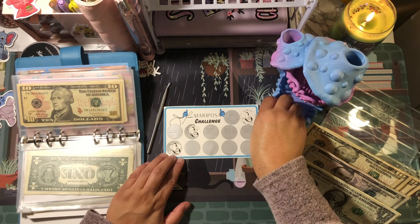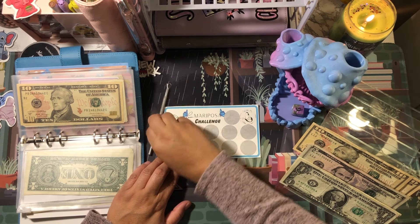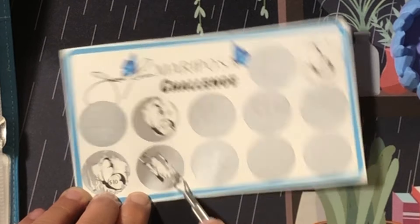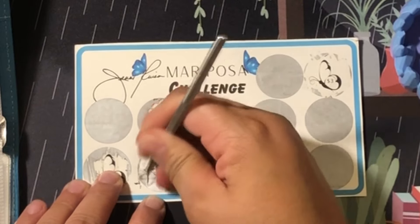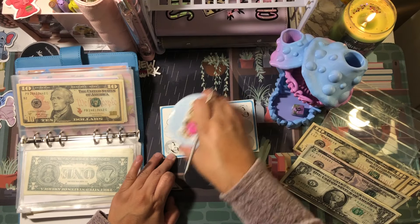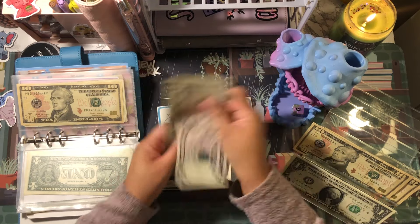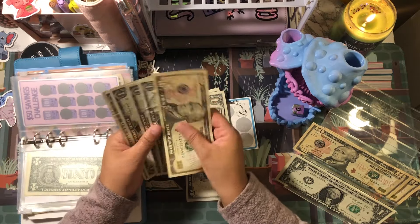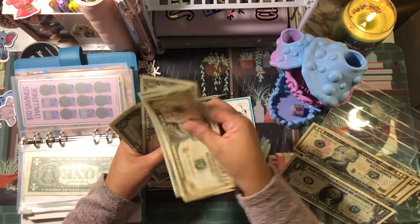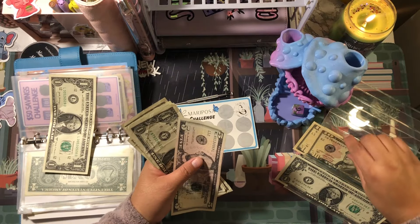This is the Mariposa challenge — mariposa means butterfly in Spanish. Six, six — so we have one, two, three, four, five, six. That is a seven. So that's five, six, seven.